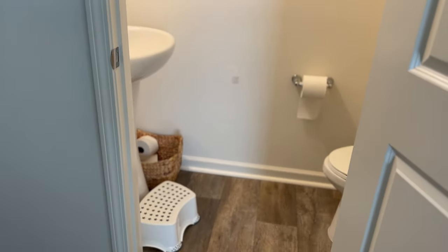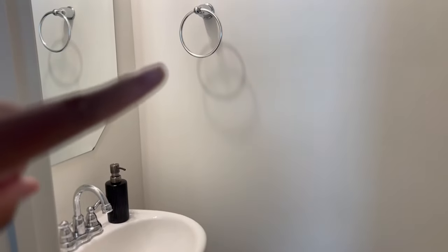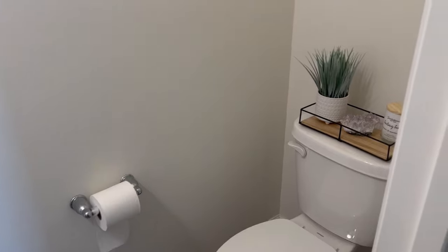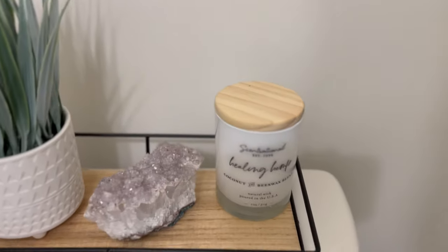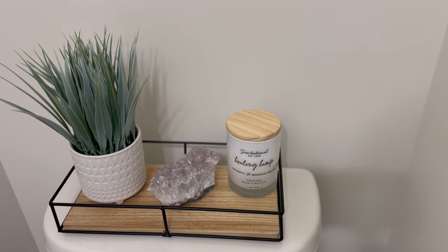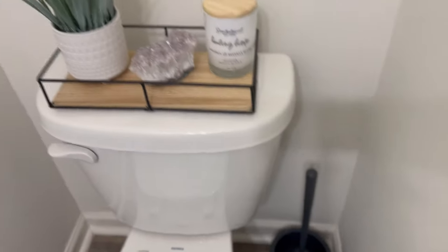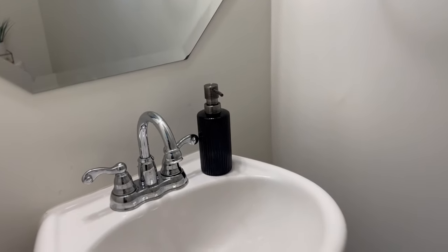The half bath was the first room I decorated — this was before I found out I was pregnant. I went to Target and got a little basket; I had a white towel hanging up that said 'wash' — it was cute, but I got rid of it because it was white and it looked dingy. I'm thinking about paneling this bathroom. I went to Home Goods and found this little crystal plant and a candle — going with a black, white, and cream look.